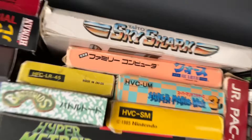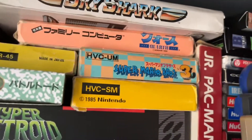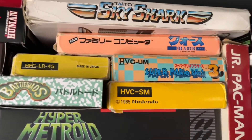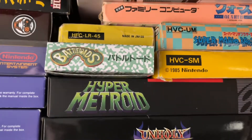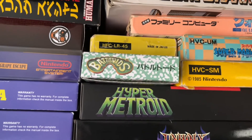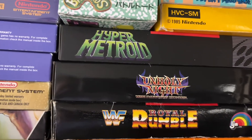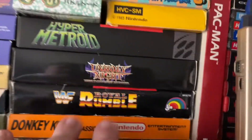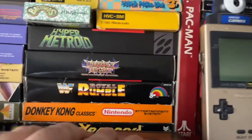Some Famicom games: Quarth, the Famicom version of Super Mario Bros. 3, and probably the original Super Mario Bros. One of the yellow games is Lode Runner. Battle Toads — this is actually a re-release on the Famicom cartridge from last year or two years ago. Hyper Metroid is a homebrew game. Unholy Night is a terrible game I picked up somewhere. Royal Rumble and Donkey Kong Classic round it out.